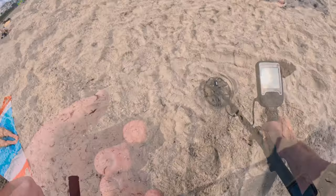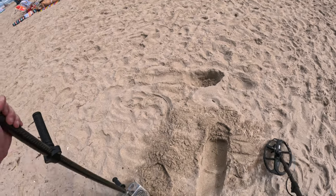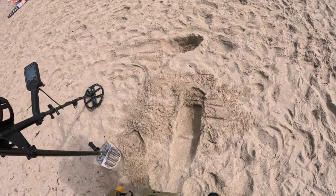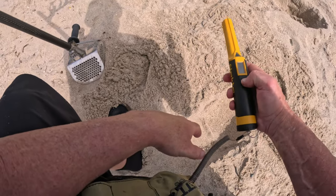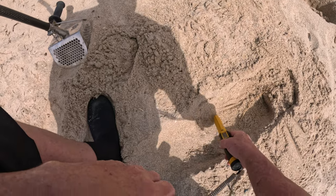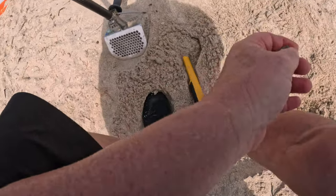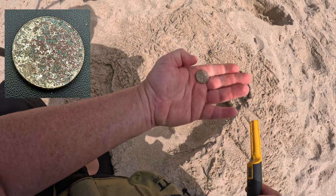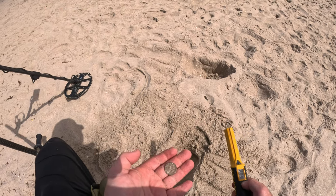Well, it's a target. This is 23. Let's see if I can find it. Turn on the pin pointer. It's a nickel. It is a nickel. I'll take it.